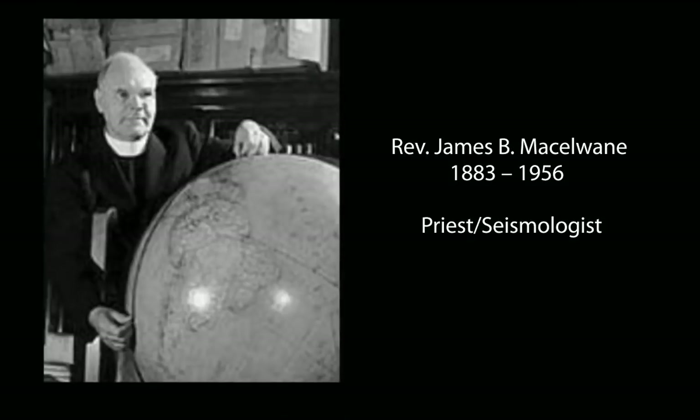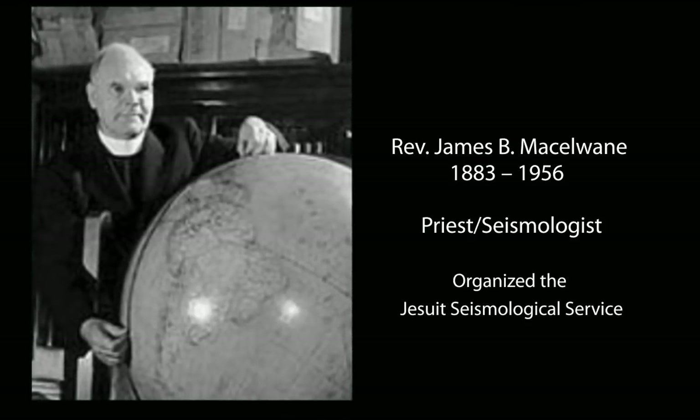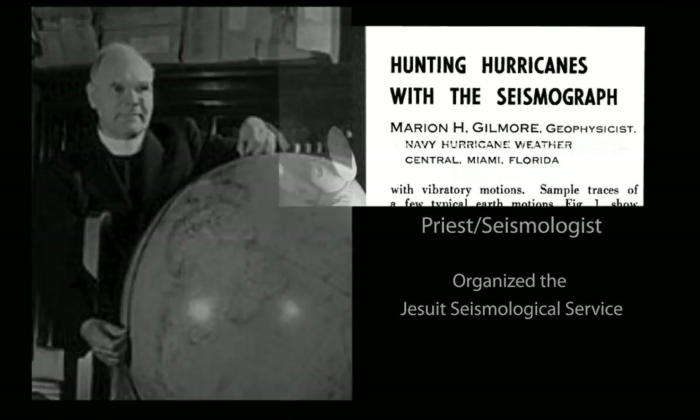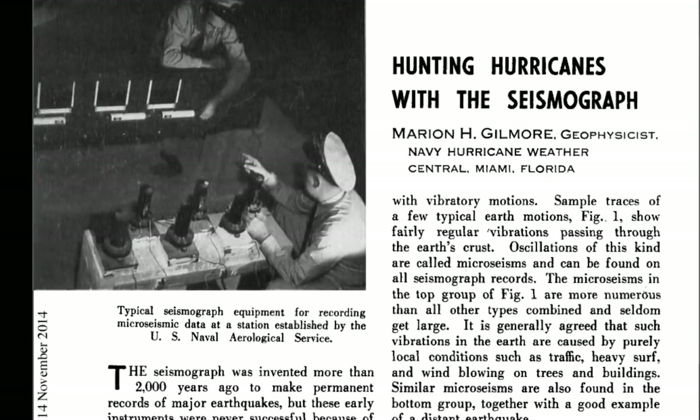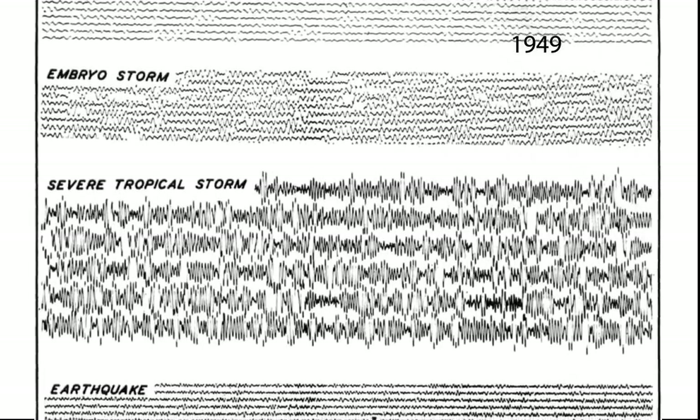The coincidence of microseismic signatures with oncoming hurricanes was first recognized in the early 1900s by Father James McElwain. In 1949, building on his work, Navy geophysicist Marin Gilmore published a paper which differentiated the intensity of storm activity versus earthquake seismograms.